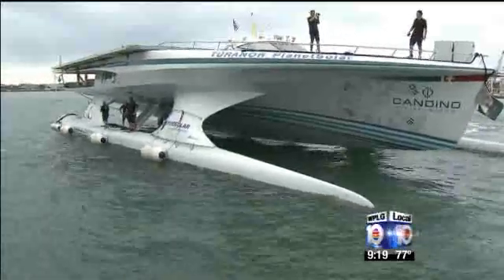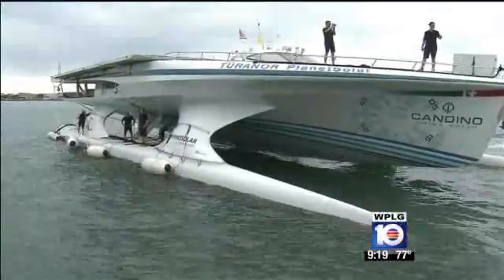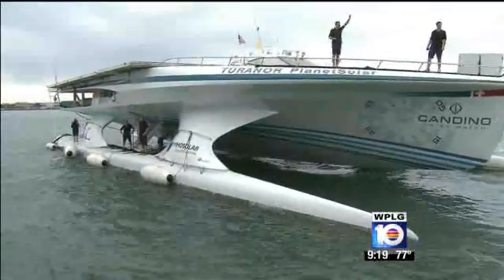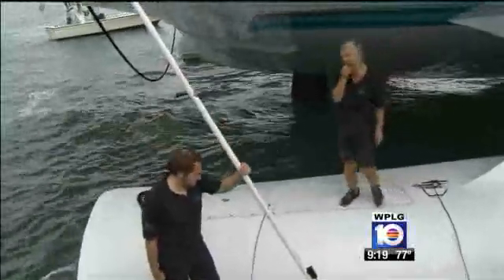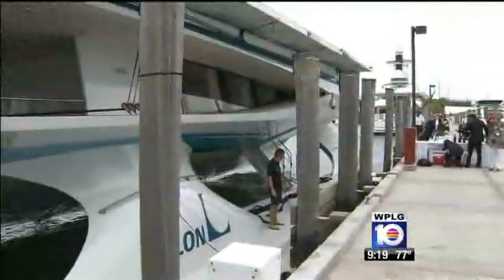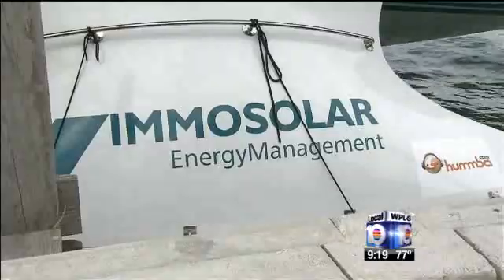About an hour ago, the world's largest solar-powered boat docked at the Miami Beach Marina. It looks more like a flying saucer than a boat. It's 102 feet long. This catamaran left Monaco in late September, and the goal is to circle the world in about eight months using only the power of the sun.